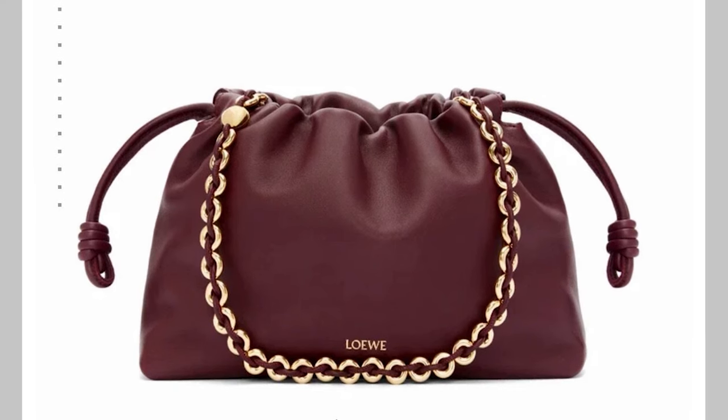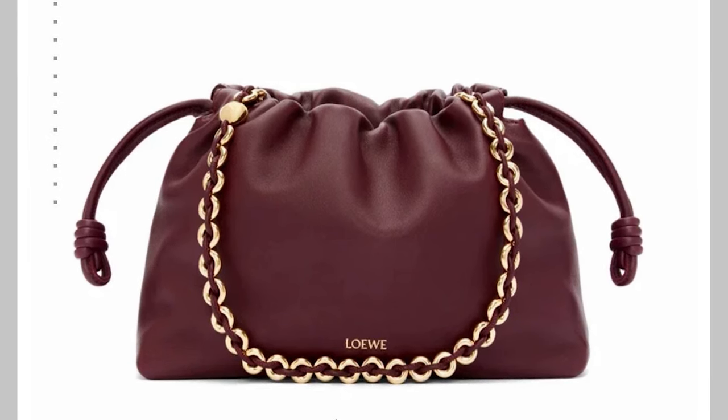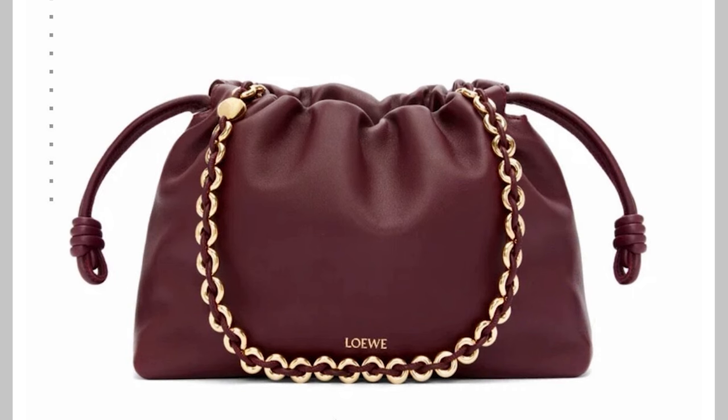Moving on, I have a crush on Loewe — of course. In the burgundy it's the Flamenco Purse. That beauty! The napa leather looks so smushy, I want to squeeze it. I love the chain, the little ears, the whole thing. It's the mellow napa and lambskin version and it's $2,700 — not cheap, we know — but the burgundy is just absolutely divine. So if anyone wants to buy one for me, bring it on!